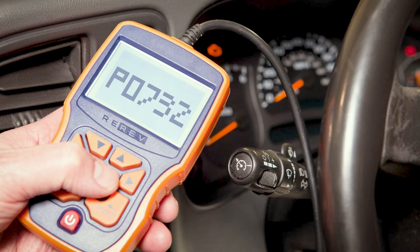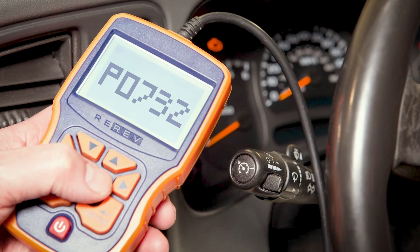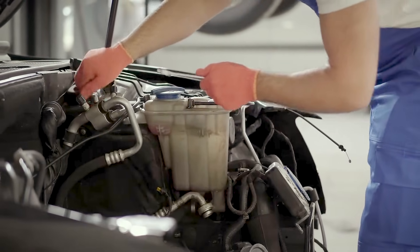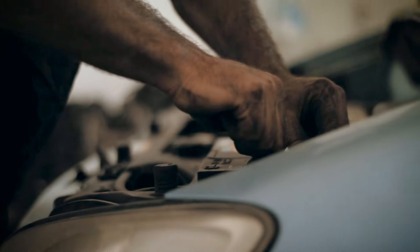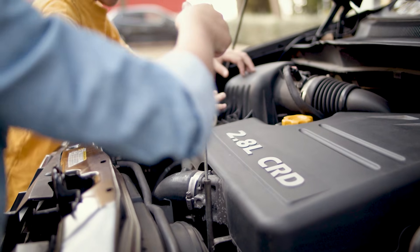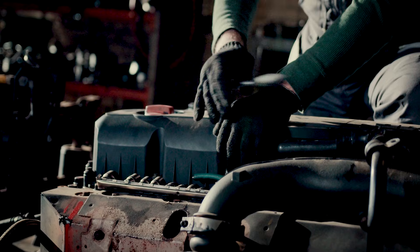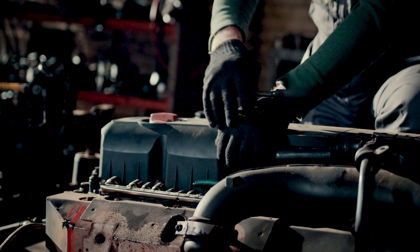Here's where people stumble. P0732 literally means the transmission reported an incorrect ratio in second gear. That's it. It doesn't tell you whether the clutches are slipping, whether line pressure dipped, whether a speed sensor glitched, whether a harness added resistance, or whether the software hit an adaptation limit trying to keep the shift clean. If you stop at the code, you're guessing — and guessing gets expensive fast.